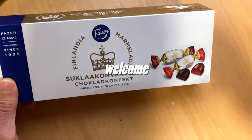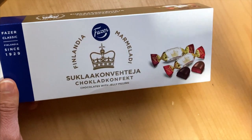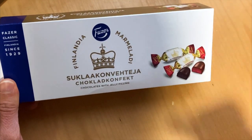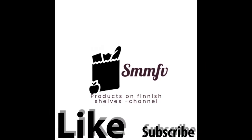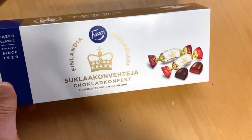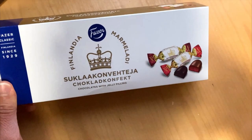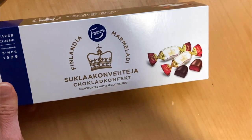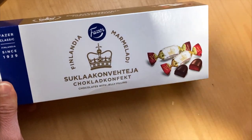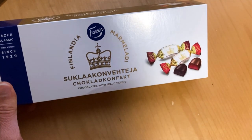The original Finlandian marmalade was word of kings and queens. But what about this chocolate? We'll check out this Finlandian marmalade chocolate — Kornevehti, or chocolate with jelly filling. This Finlandian marmalade thing is over 100 years old brand, I guess.